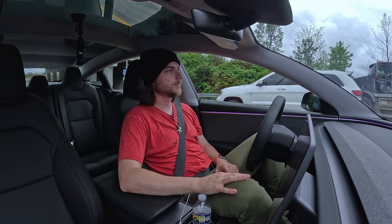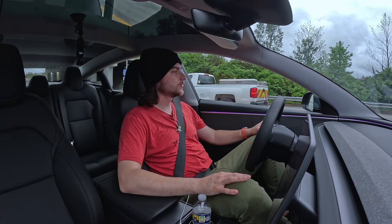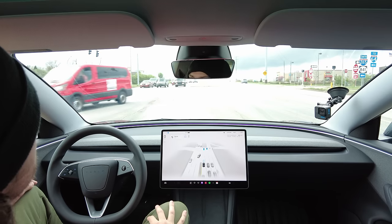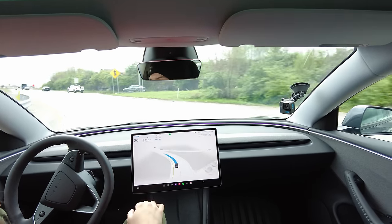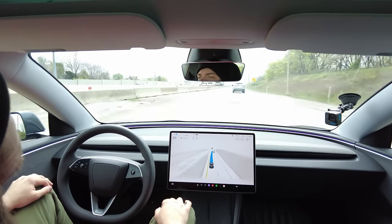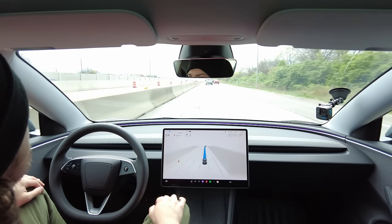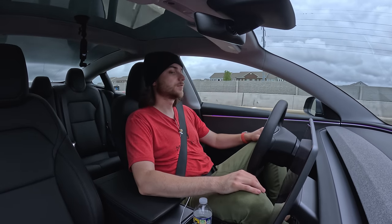I'm back with another destination. We're going to head back into this construction zone and see how it handles these weird pseudo lanes. Heading to Panera to get a bagel. First, we're left-hand merging onto the highway. This lane merges into one — it's kind of a fake construction lane — and it handled that fine. The FSD system does a really good job of not ping-ponging in the lane, which again is something you can't say for all systems. That always impresses me.